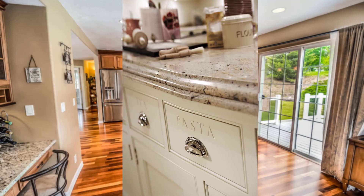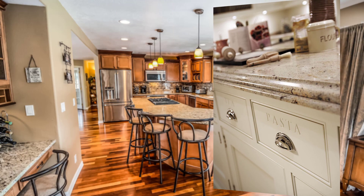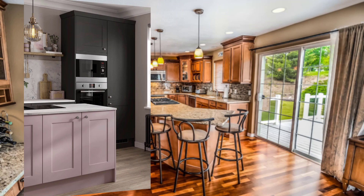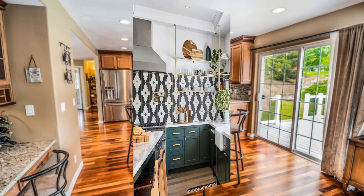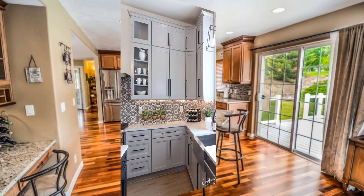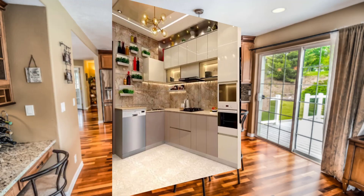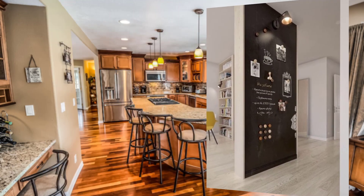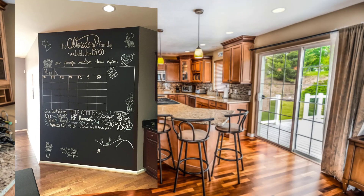Point number seven is display cabinets. Bakers often create beautiful cakes and pastries that are meant to be displayed. Consider incorporating glass display cabinets to showcase your creations. Point number eight is temperature control. Temperature control is important for bakers, especially when working with delicate ingredients like chocolate. Consider including a board and temperature controls in your kitchen design.